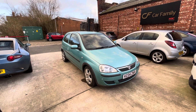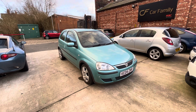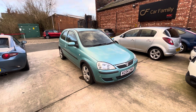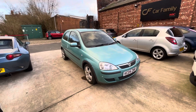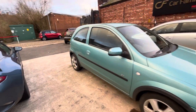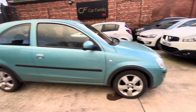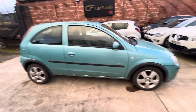Also very cheap on the insurance side of things. Two keys with the vehicle as well, and I believe it will come with a 12-month MOT. It also comes in this lovely turquoise metallic finish — really like this color, very unique. You won't find many on the road with this sort of color. It's got alloys as well.